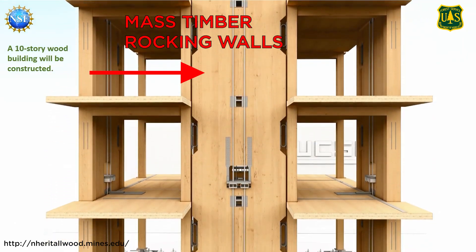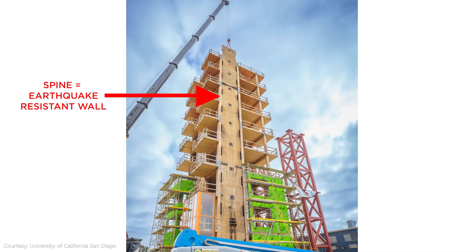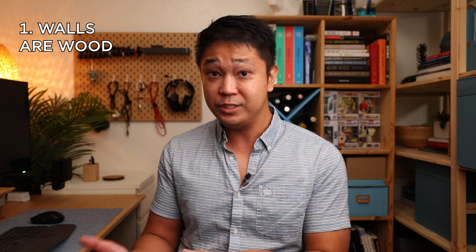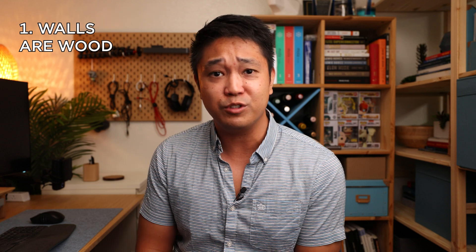We don't really know how well these mass timber buildings perform in earthquakes since it's a relatively new construction material. The stars of the show are the mass timber rocking walls, which act as the spine of the structure and prevent the building from toppling over if heavy winds or earthquakes hit it. There are two things that make this rocking wall system unique: wooden skyscrapers don't often use mass timber as the lateral resisting system because it's usually not strong enough to resist heavy winds or earthquakes, especially for tall buildings.